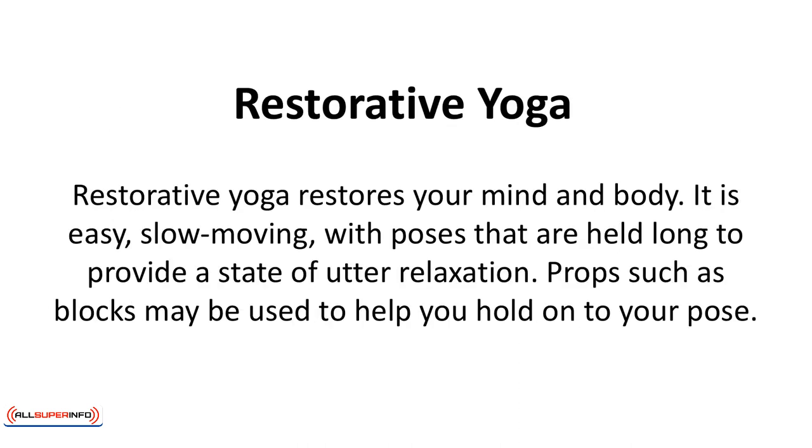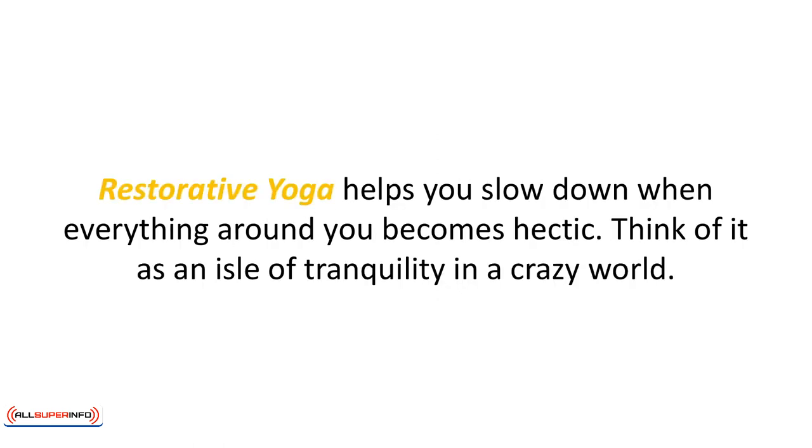Restorative yoga restores your mind and body. It is easy and slow moving, with poses that are held long to provide a state of utter relaxation. Props such as blocks may be used to help you hold on to your pose. Restorative yoga helps you slow down when everything around you becomes hectic. Think of it as an aisle of tranquility in a crazy world.